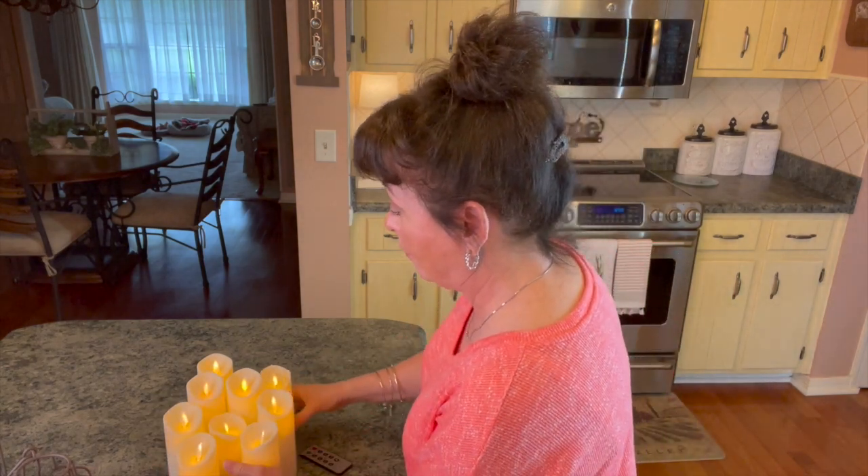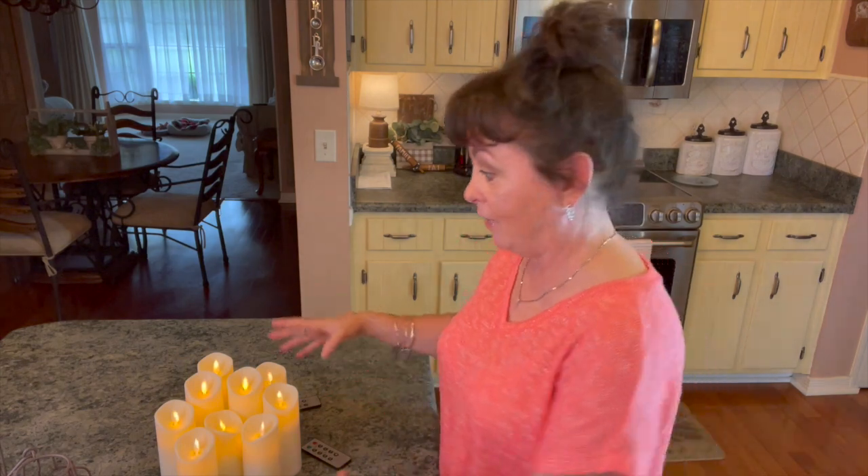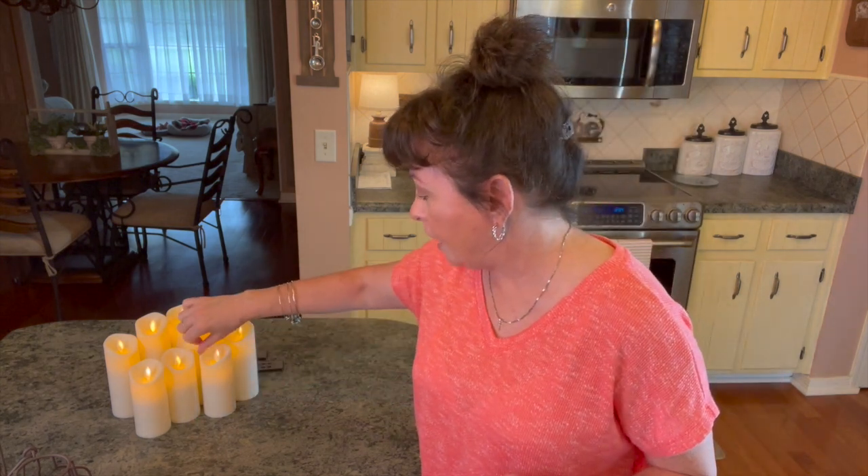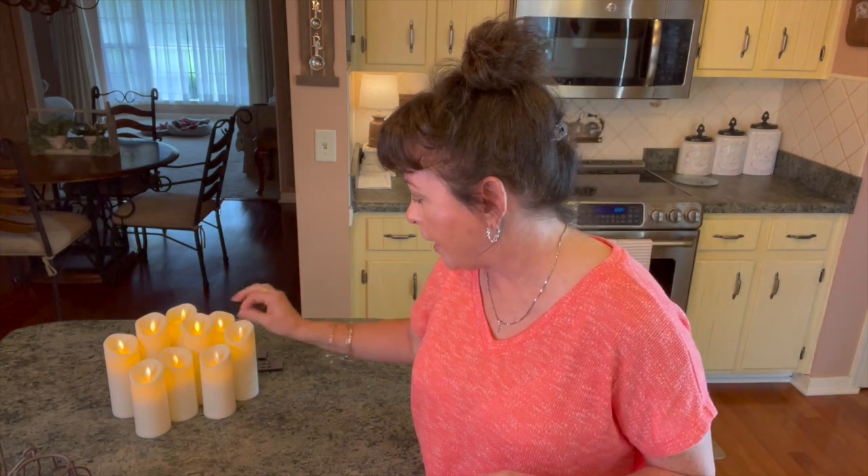I am loving these. I think they'll be so pretty this fall and winter in my lanterns and different things like that. They're not really big — they're kind of the smaller ones. I love that.